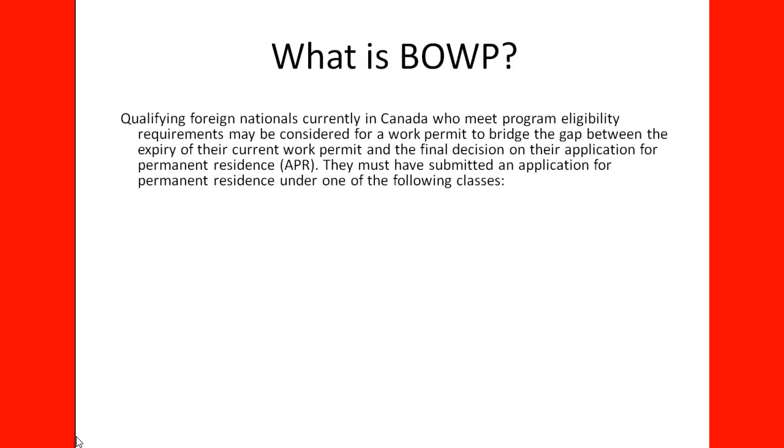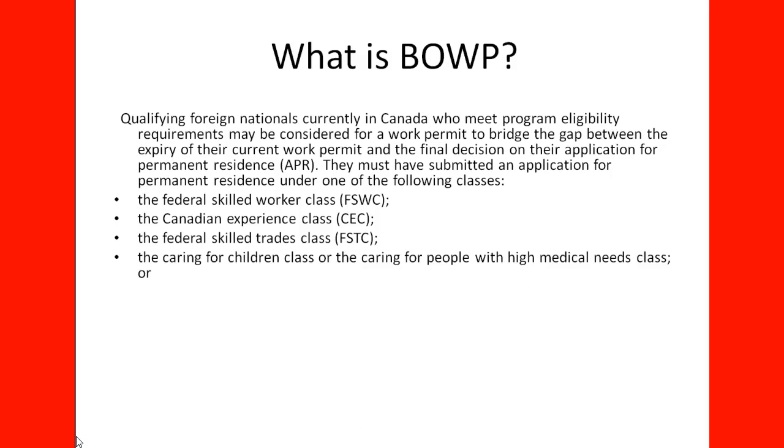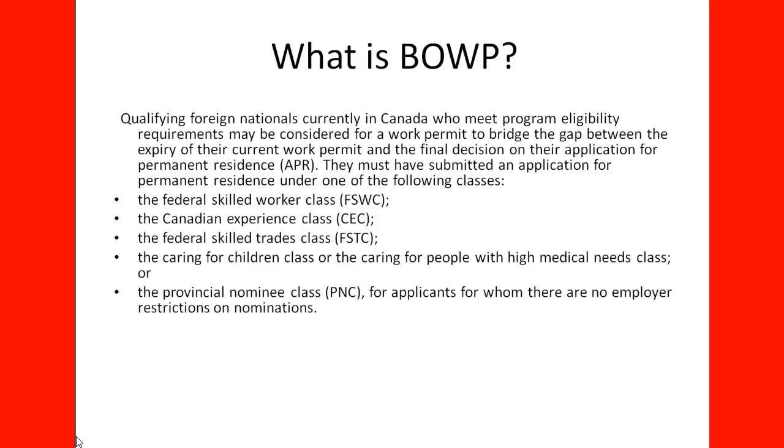They must have submitted an application for permanent residence under one of the following classes: the Federal Skilled Worker Class, the Canadian Experience Class, the Federal Skilled Trade Class, the Caring for Children Class, the Caring for People with High Medical Needs Class, or the Provincial Nominee Class for applicants for whom there are no employer restrictions on nominations.